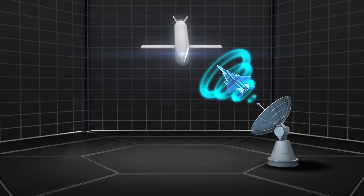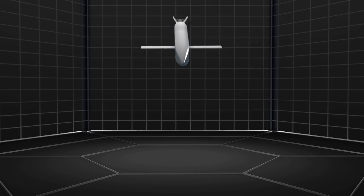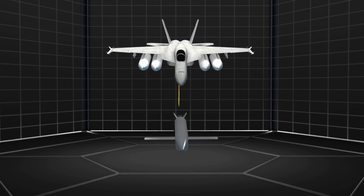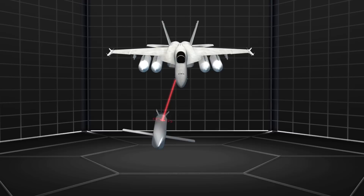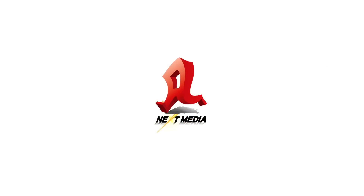MALD-J is also equipped with a radio data link. MALD-J can send situational awareness data to the battle manager, who can use this information to adjust MALD-J's mission while in flight.